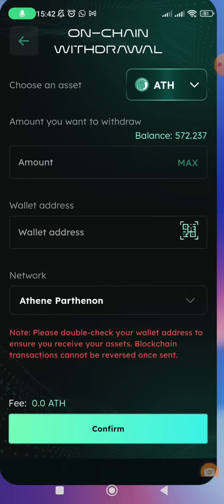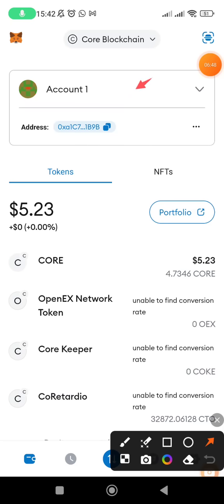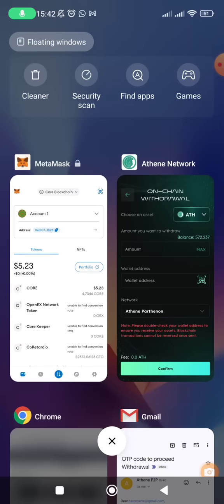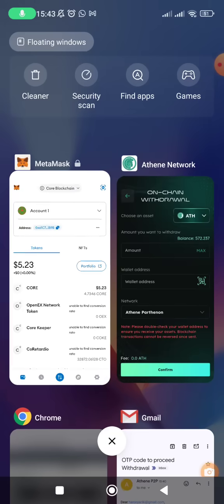The balance is now showing, so I go to MetaMask and copy the withdrawal address. MetaMask has a single address — it doesn't matter which blockchain is displayed at the top, the wallet address is the same. I'll also guide you on how to add the Athene blockchain and the ATH token in MetaMask so you can see your tokens once withdrawn.